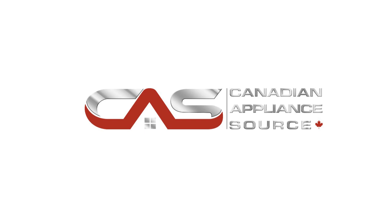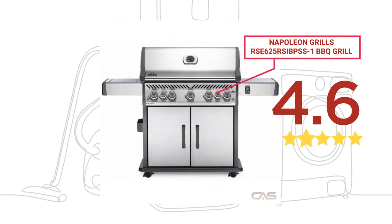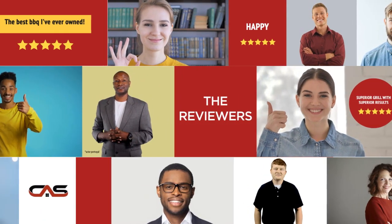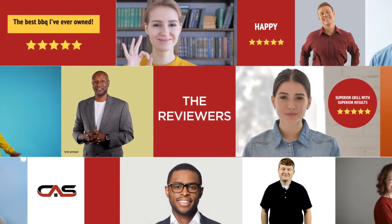Welcome to another product review from Canadian Appliance Source. This BBQ Grill by Napoleon Grills has earned high scores from buyers. Real reviews from customers will help you choose the right BBQ grill for you. This one got a 4.9 star rating.